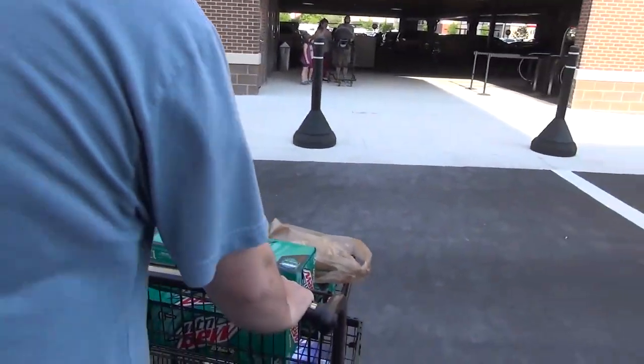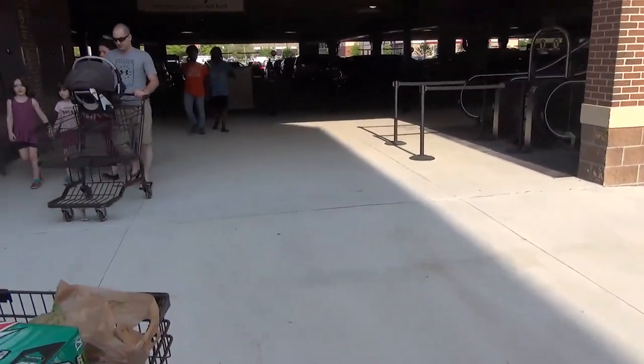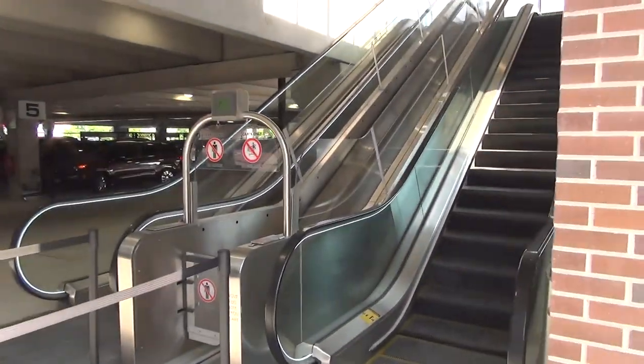We're at the new Virginia Beach Wegmans and we have something special over here. Let me go up for a couple of seconds and I'll tell you how to set it up. We have a brand new shopping cart escalator.